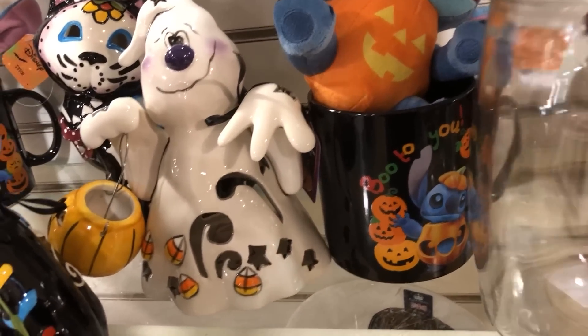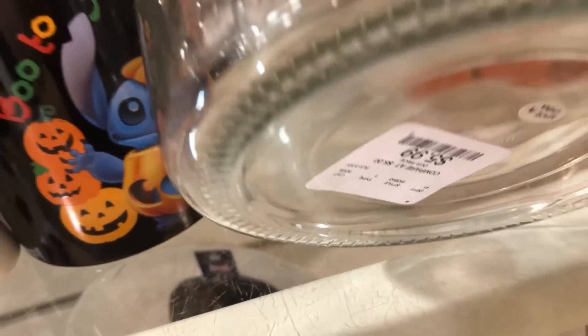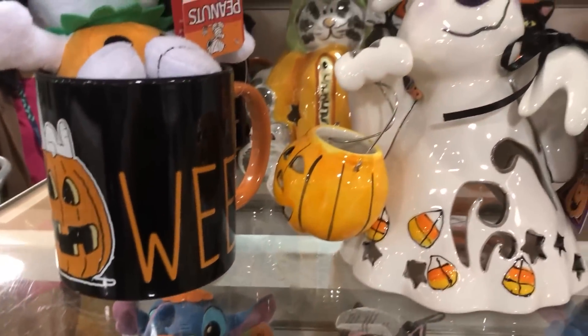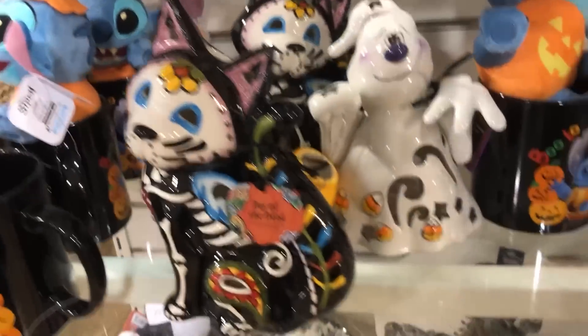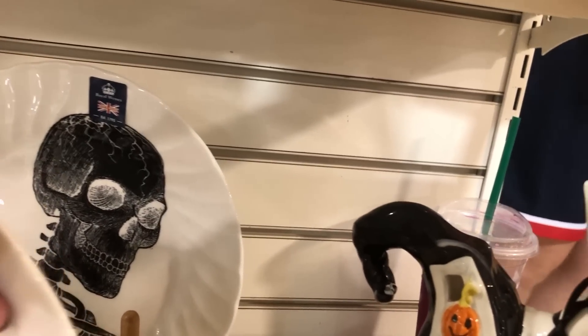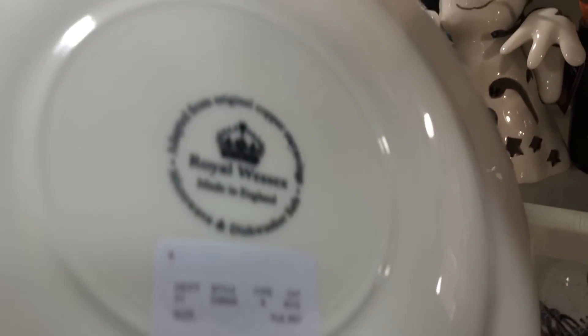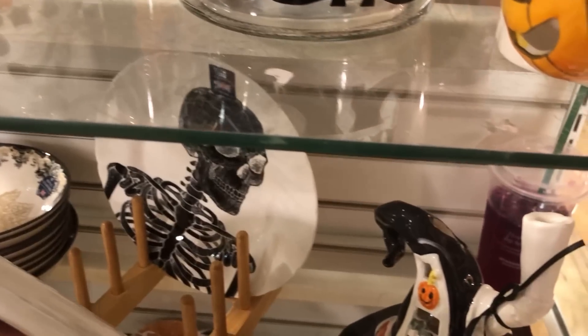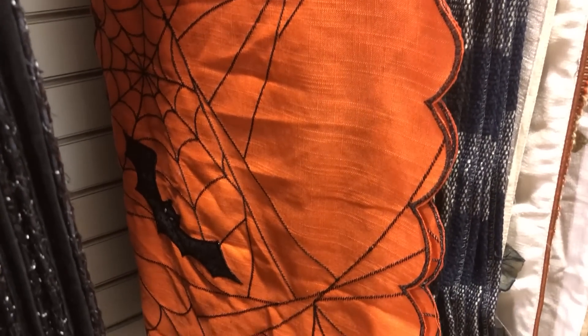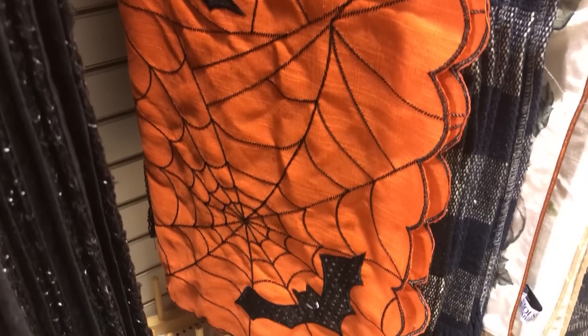A trick-or-treat jar for $6 — I thought that was a pretty good price. There was stuff scattered all over the store, not just in the main aisle. Over with the table runners they had several, looks like most were 72 inches long and $14.99.